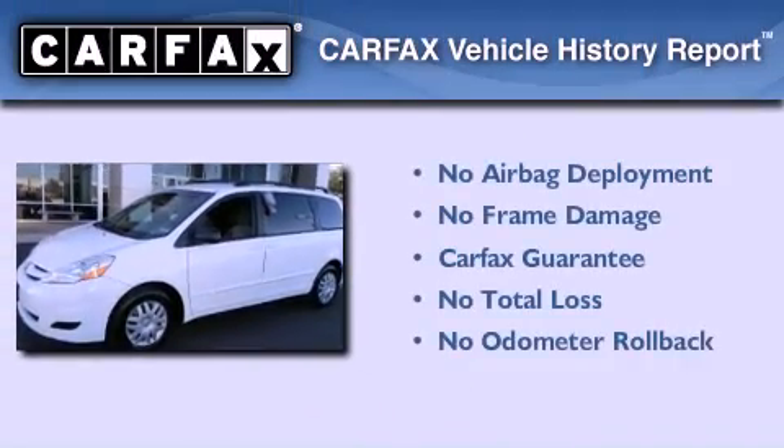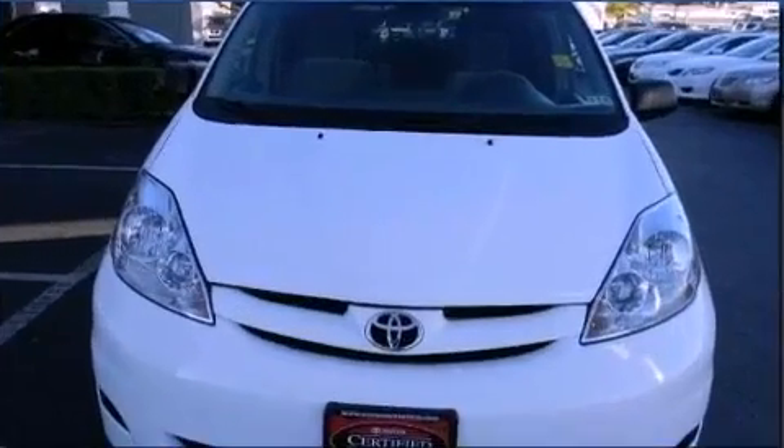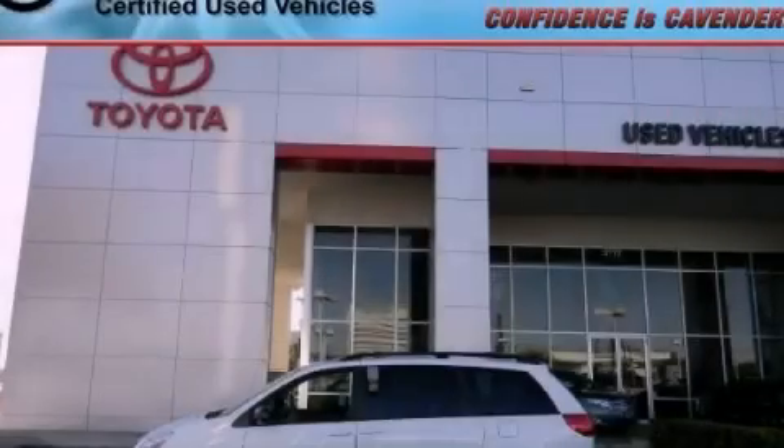Not to mention that this Toyota qualifies for the Carfax Buyback Guarantee. We hope you found this video informative. Please contact us today.